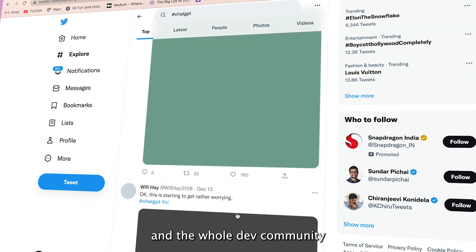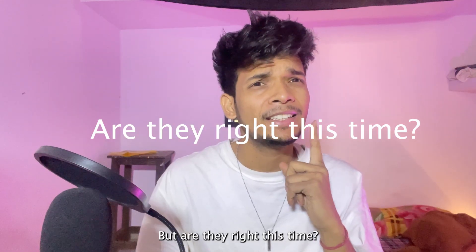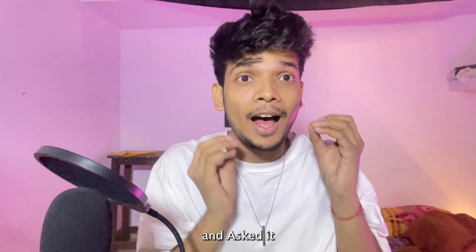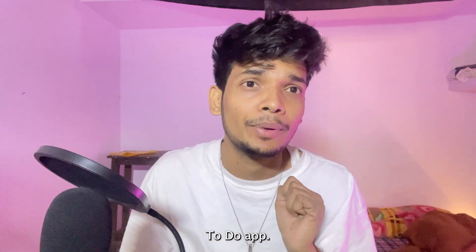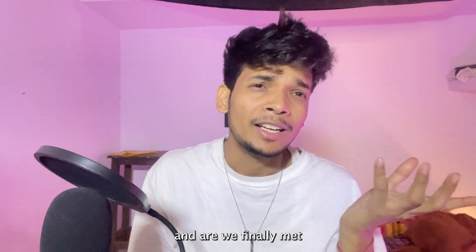A few weeks ago ChatGPT was released and the whole dev community went crazy again. But are they right this time? So I tried ChatGPT and asked it to build an app for me — a to-do app. Let's find out how I did this and whether we've finally met a replacement.